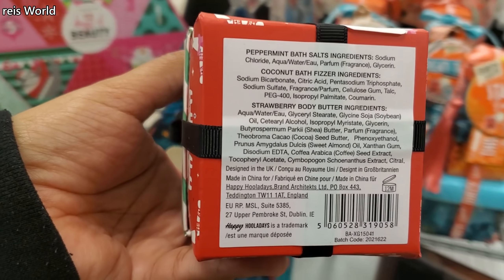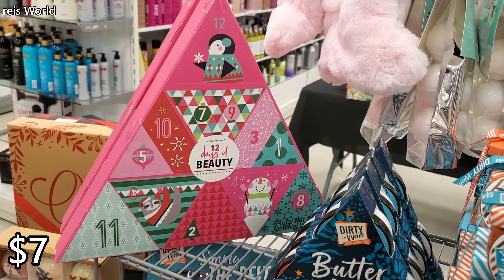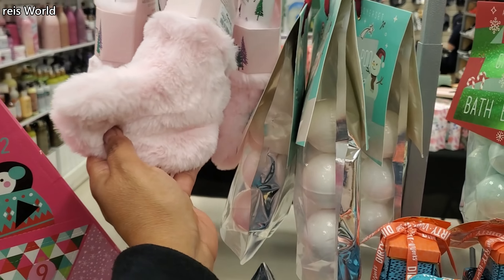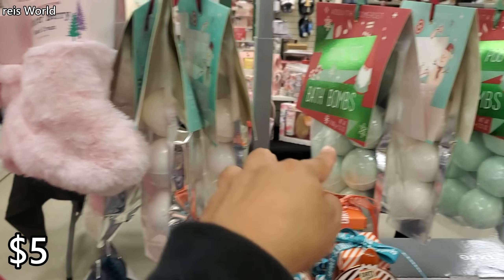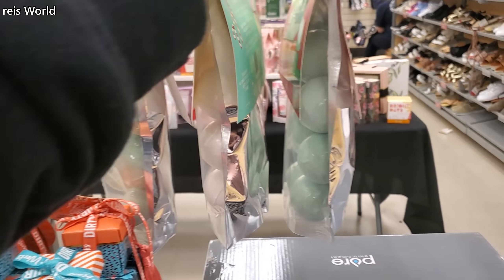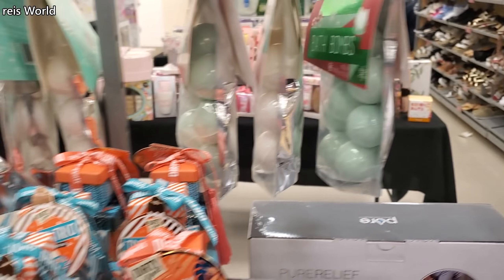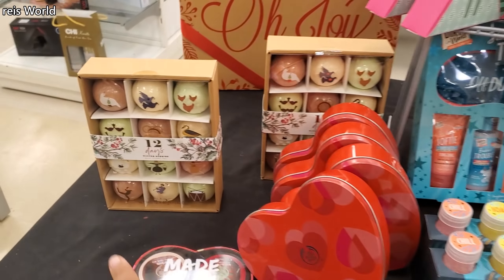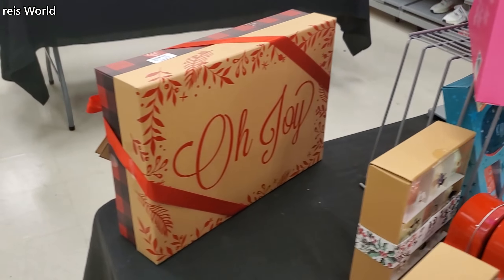It looks like you get peppermint bath salt, coconut bath fizzer, and strawberry body butter — $7. Twelve days of beauty countdown and we have stockings, winter berry hand cream — those are $5. You've got the pink out and it looks like tons of bath bombs. Let's see — no price on it, but there are several to choose from.